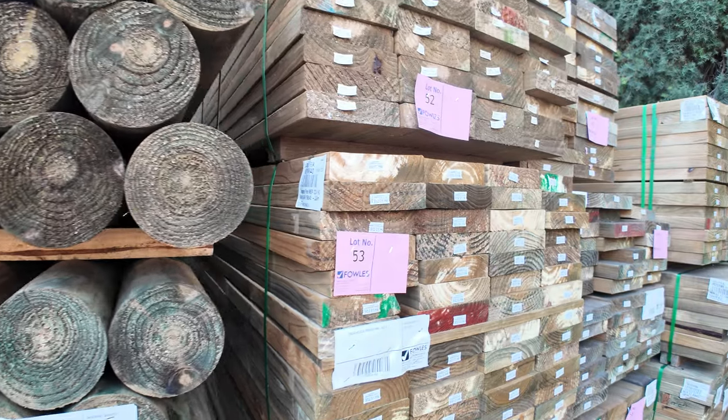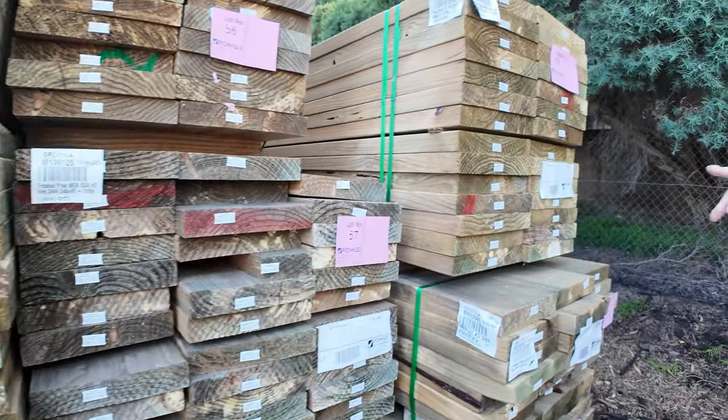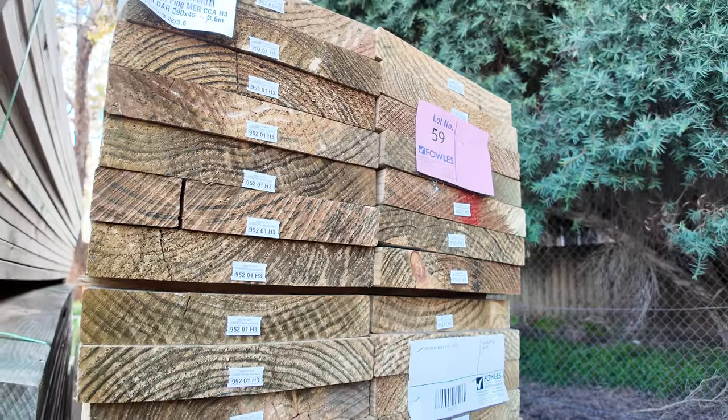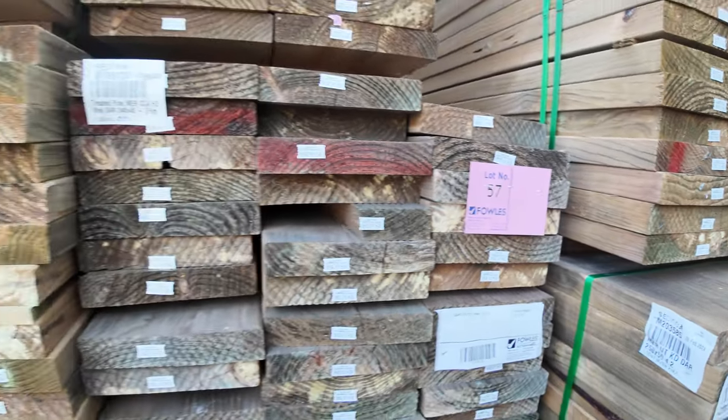More of the treated pine 140s and 190s — even got some 290s there — and some stair tread material, all priced to clear. Get the bids in on those, they won't last long. Treated pine at the moment is coming and going fairly quickly.